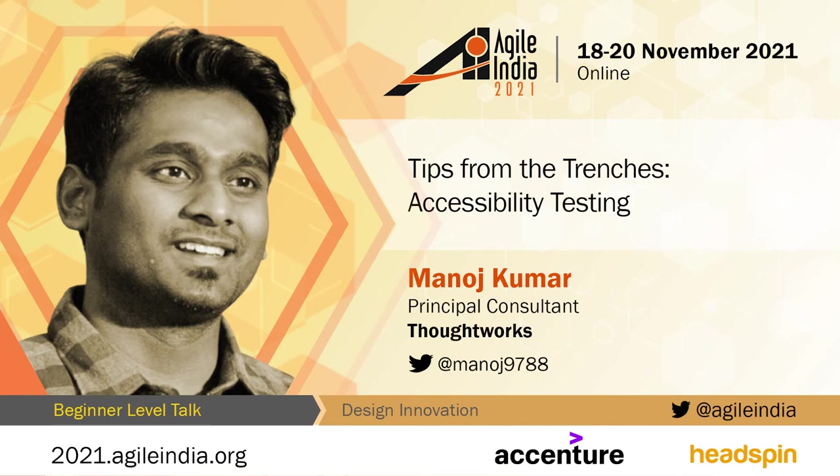Today we have Manoj with us who is going to talk about tips from the trenches — accessibility testing. Manoj is a principal technologist at ThoughtWorks. I'm super honored to be hosting him today, and I'm sure we'll all enjoy his session. So I'll hand it over to you, Manoj.